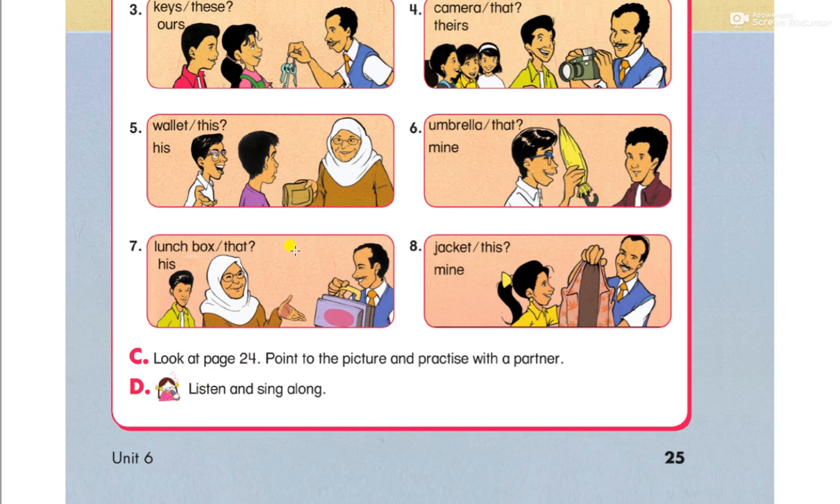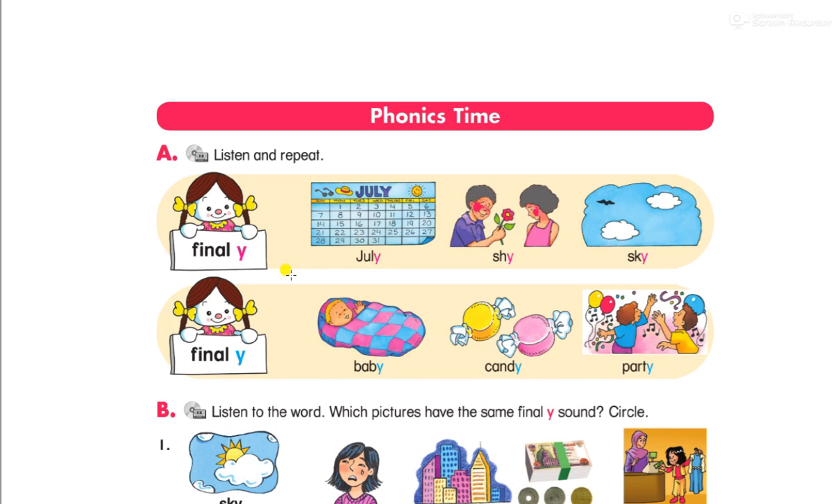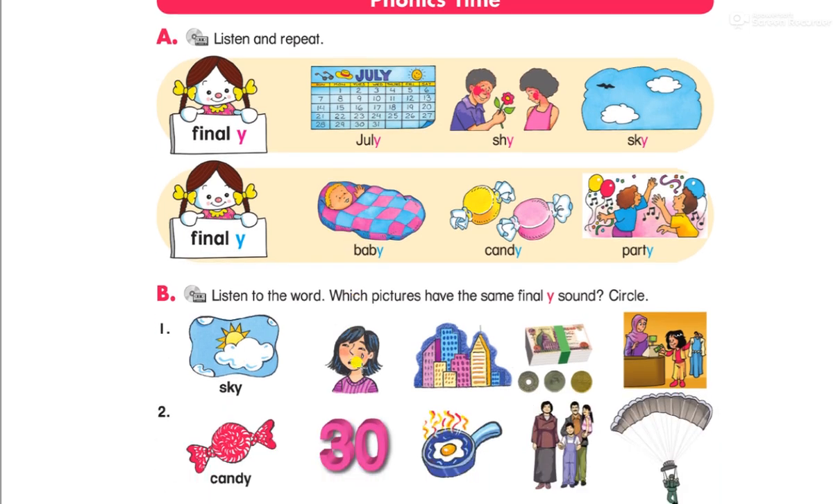Listen, phonics style. Is it mine? It is mine. We have words with a final Y, like: July, shy, sky, baby, candy, party. July, shy, sky, baby, candy.